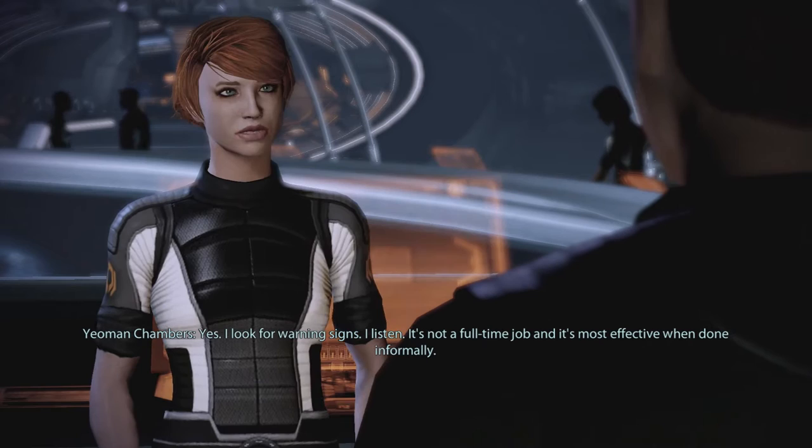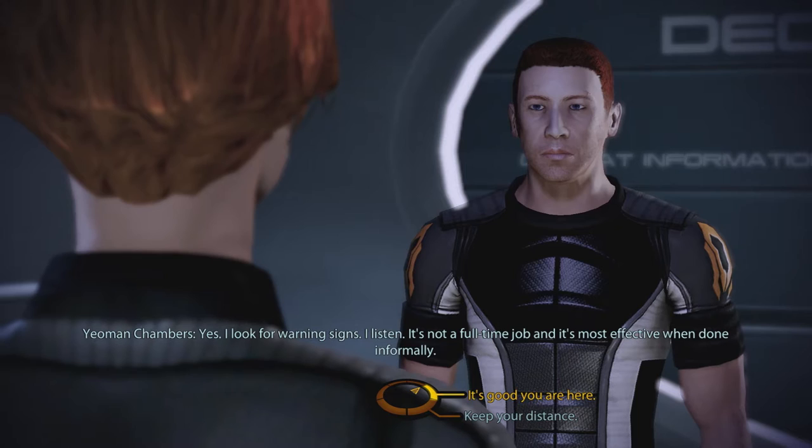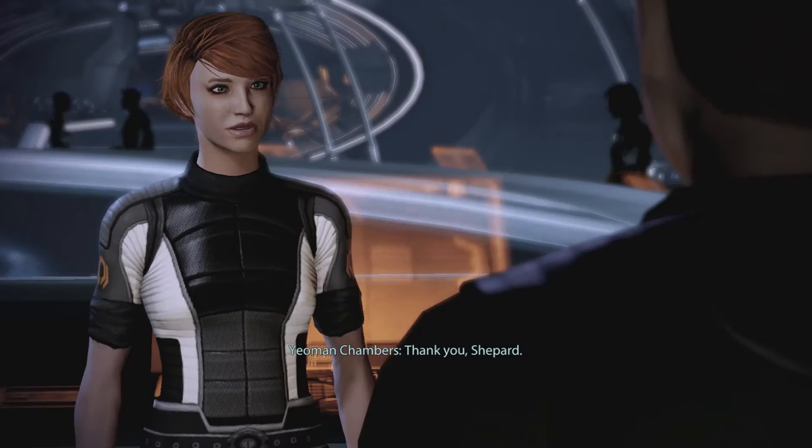That actually is pretty cool. I think more warships should have that. We're lucky to have someone with your skills, Kelly. Thank you, Shepard. What else would you like to know? That was a very creepy smile, Clive.